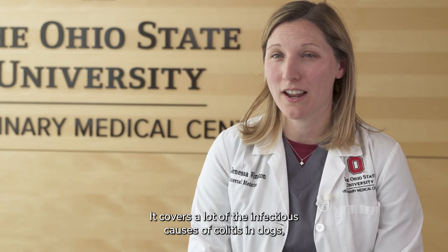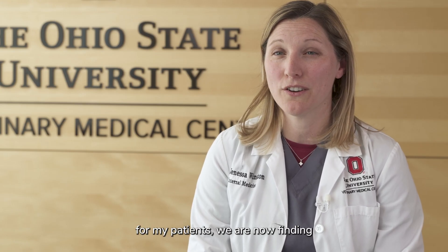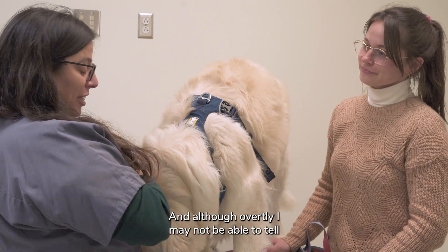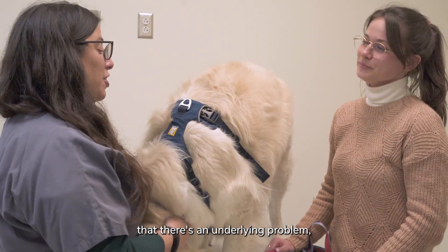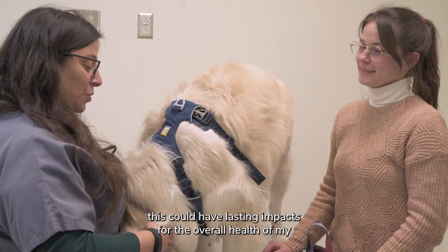In vet school I was taught to use metronidazole for acute colitis — it covers a lot of the infectious causes in dogs and has an anti-inflammatory effect, and it resolves clinical signs quickly. However, we are now finding that it has lasting impacts on the gut microbiome. Although overtly I may not be able to tell there's an underlying problem, this could have lasting impacts on the overall health of my patients.